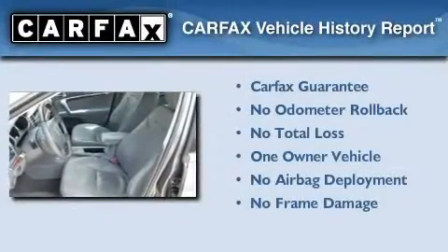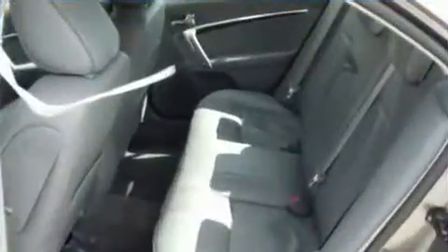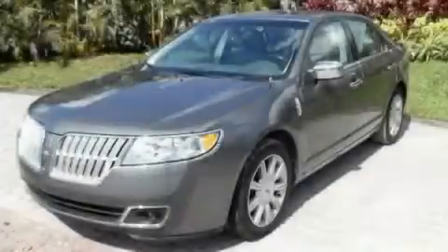This Lincoln has had only one owner and it qualifies for the Carfax buyback guarantee. We invite you to contact us today to learn more about this vehicle.